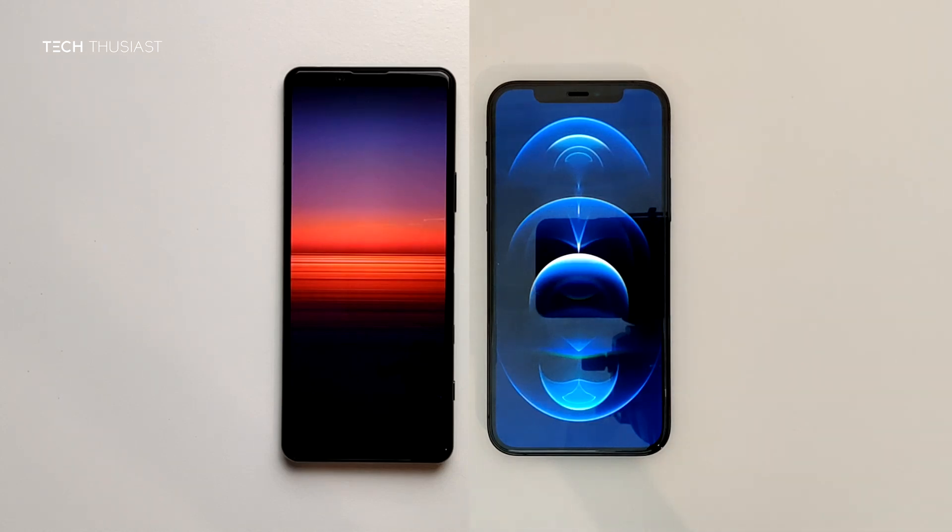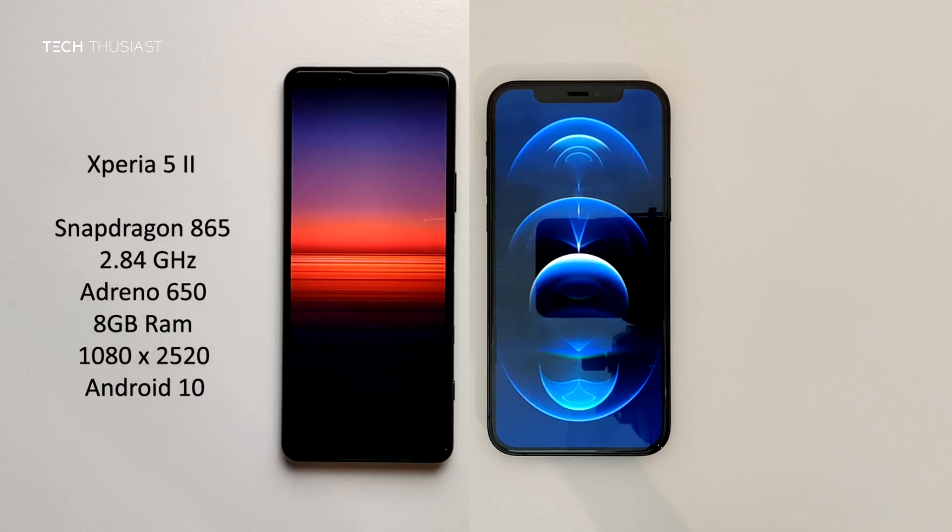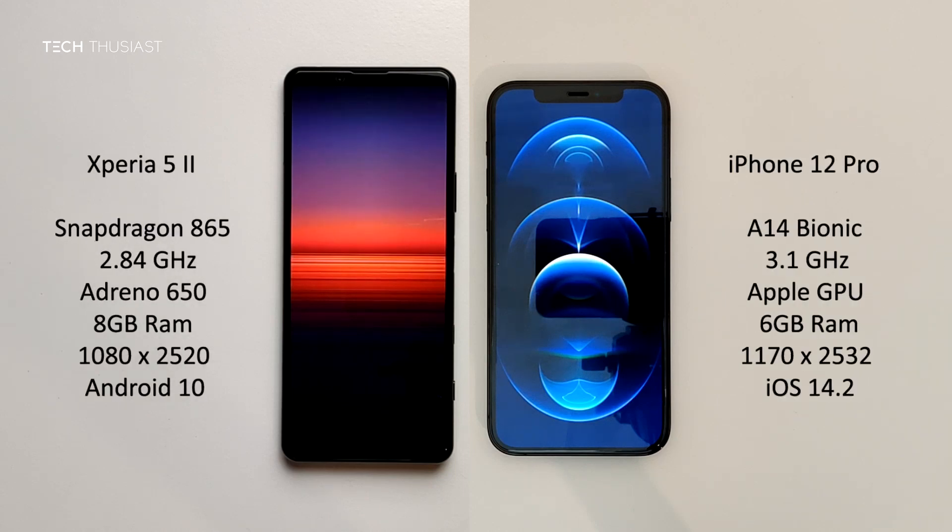What is going on everybody, Techthusiast here, and this is an Antutu benchmark comparison between the Sony Xperia 5 Mark II against the iPhone 12 Pro. So we have the Snapdragon 865 versus the A14 Bionic, 8 gigabytes of RAM versus 6, and the rest of the specs you can see on the sides. Now with that being said, let's get started.